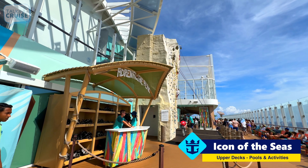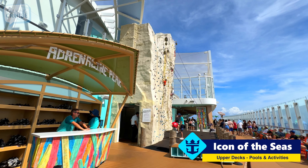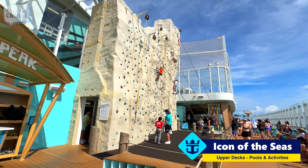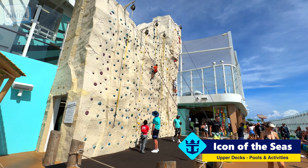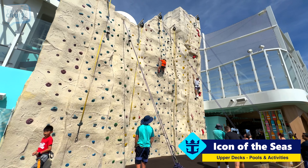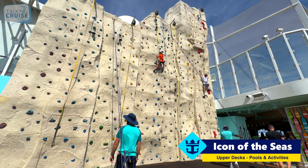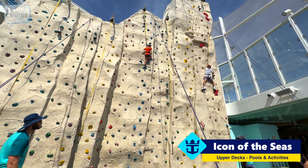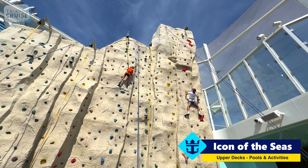Over here we have Adrenaline Peak, which is the rock climbing wall. This is definitely different from what you've seen on Oasis, where they had two rock climbing walls off the back of the ship in the boardwalk area. This is more like what they've had on some of the Quantum class ships, over on the side. It's pretty challenging, but nonetheless.